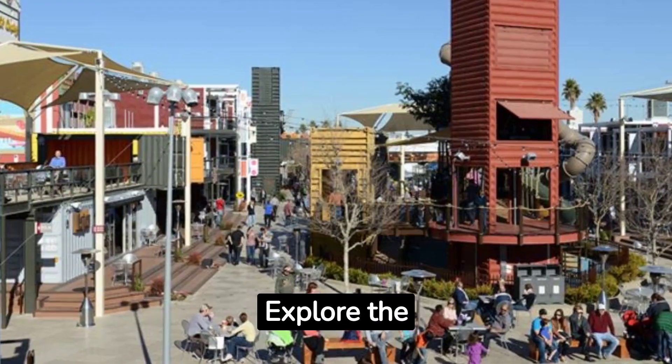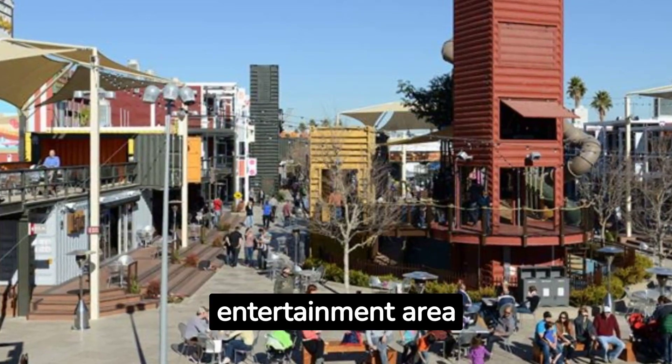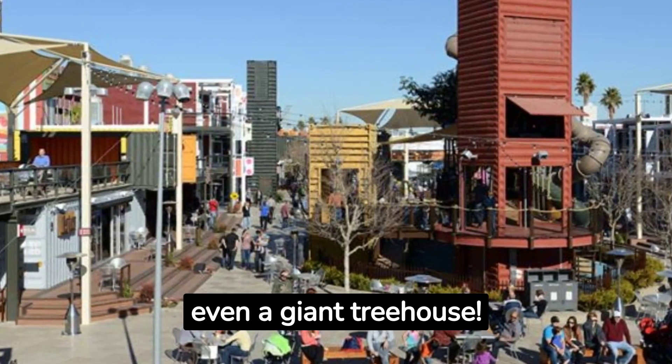Fact number eight: Explore the Container Park, a unique shopping and entertainment area constructed entirely from shipping containers. It's home to boutique shops, restaurants, and even a giant treehouse.